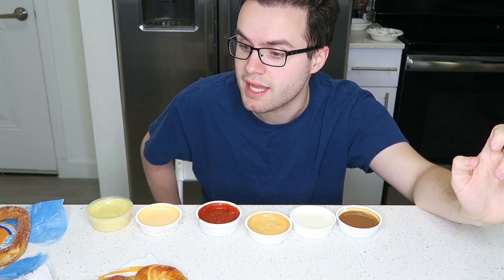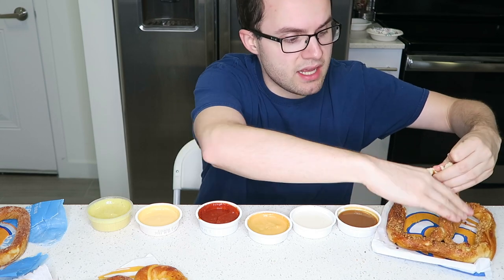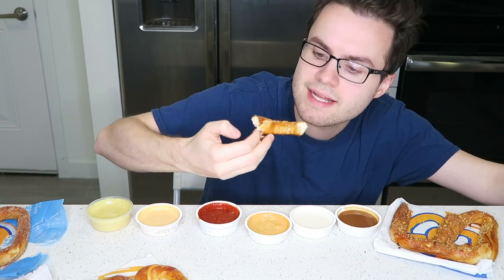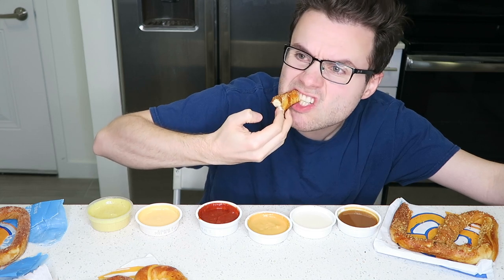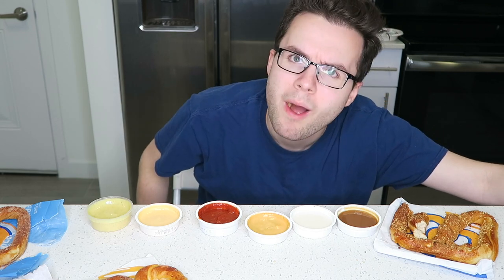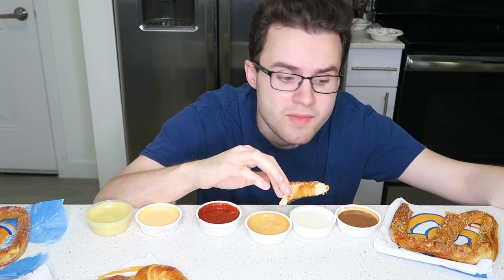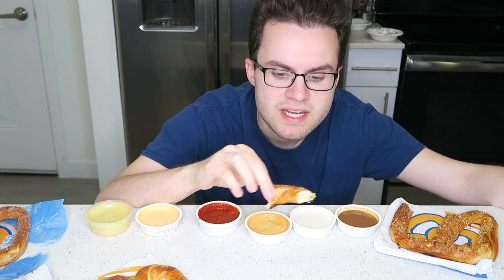Next up, let's try a sweet one — let's do the almond pretzel. I have never had any pretzel similar to this. I've never even heard of an almond pretzel, so let's see how it tastes. That's very good. It's sweet, but it's not too sweet. It has more of a pecan pie flavor than an almond flavor in my opinion. But the little crunchy almond pieces on top are so good and they make it so appetizing. It's just a nice caramelly, sugary flavor.